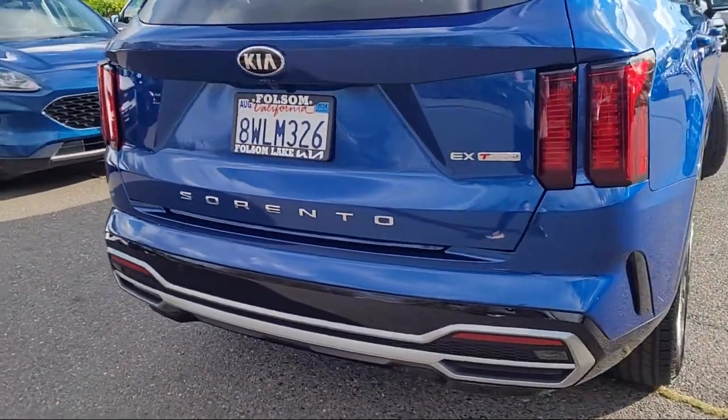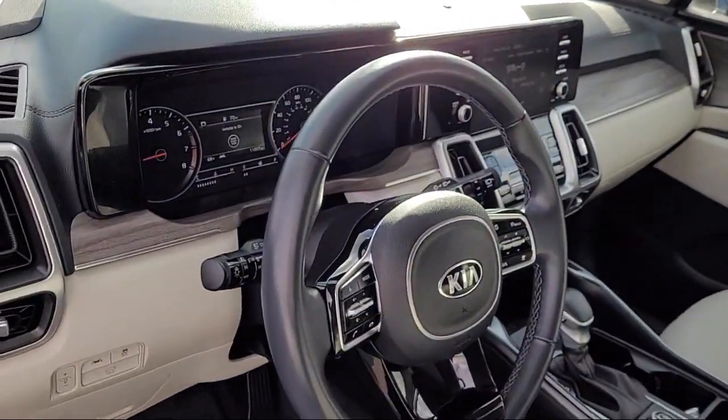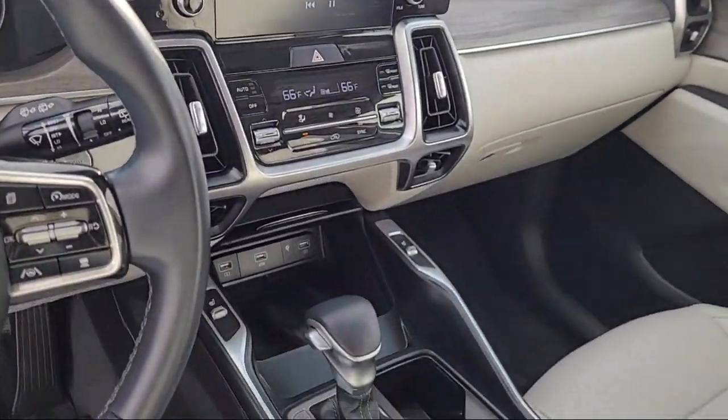It also features alloy wheels, rear spoiler, keyless entry, steering wheel controls, and has less than 15,000 miles on the odometer.